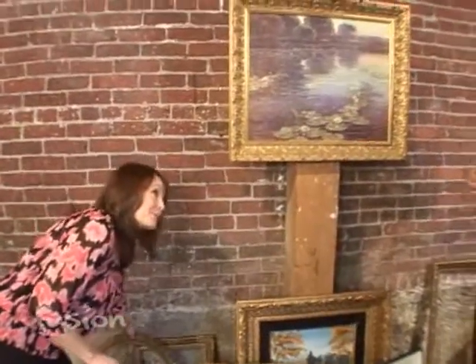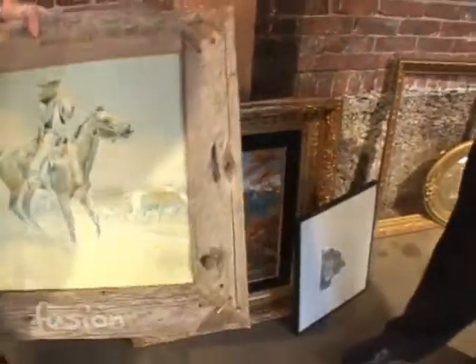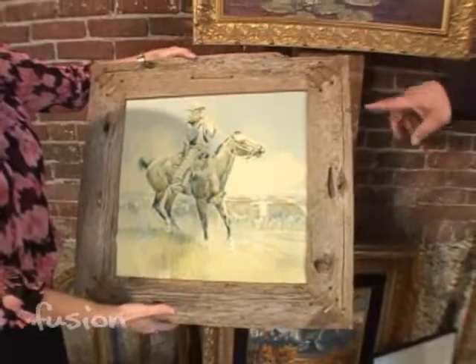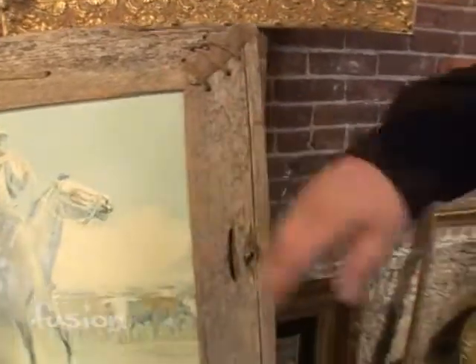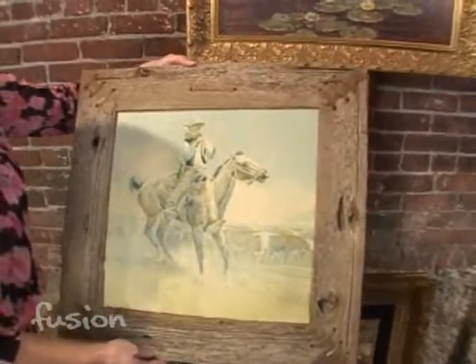There is bad art in good frames and good art in bad frames. When you're out scouting — going to estate sales, thrift shops, or your grandma's attic — what you're looking for if you want a great deal is bad art in a really cool frame. This is a good example: you can get a good deal on the frame because people are looking at this faded print, which is a Charles Russell.